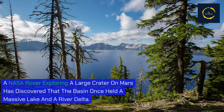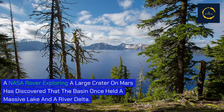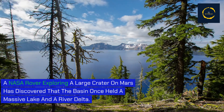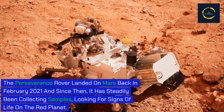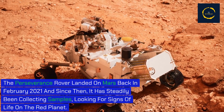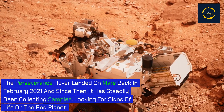A NASA rover exploring a large crater on Mars has discovered that the basin once held a massive lake and a river delta. The Perseverance rover landed on Mars back in February 2021, and since then it has steadily been collecting samples looking for signs of life on the red planet.